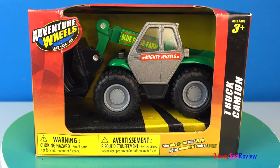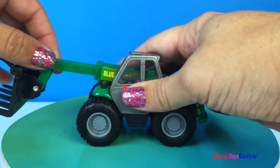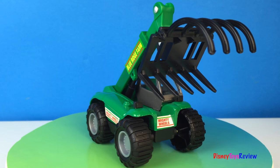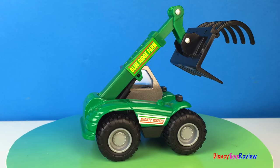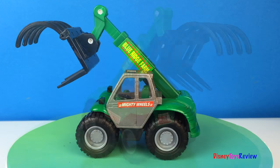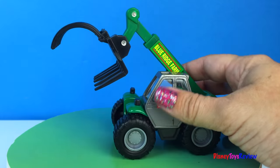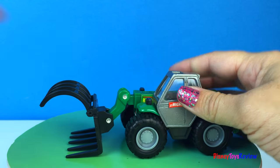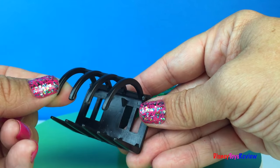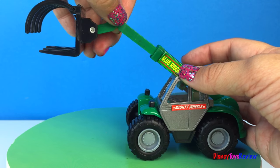Let's check out this last mighty machine! This is a really neat bale loader! It's for grabbing hay and stacking it up! We can grab it, dig these teeth into the hay, hold it in place where they can lift it up and set it on top of our other hay stacks!